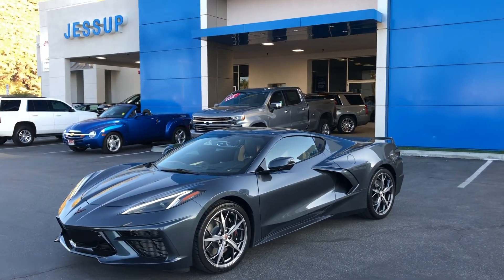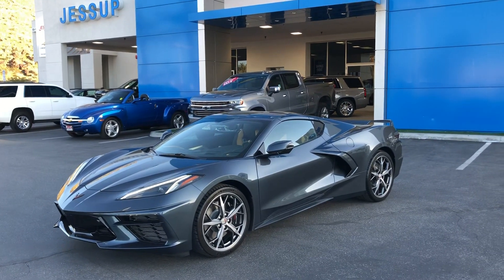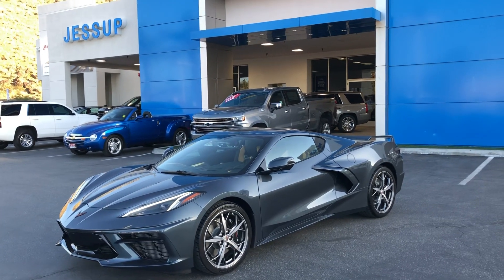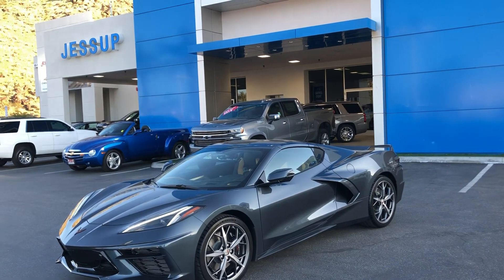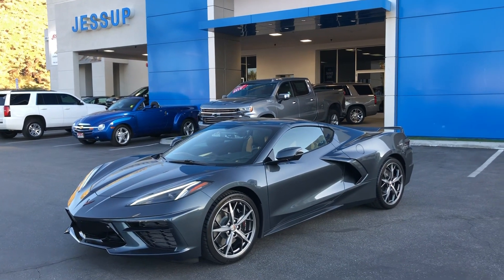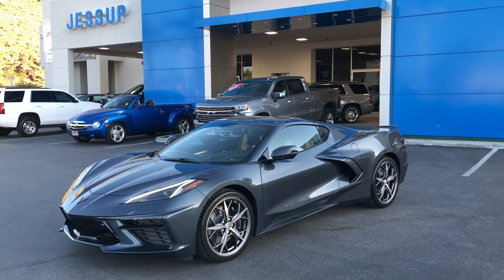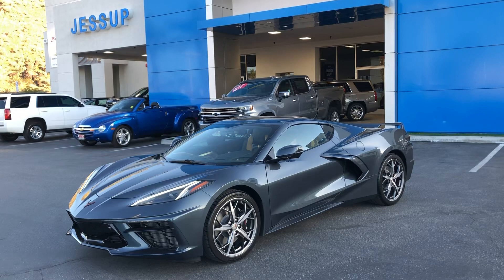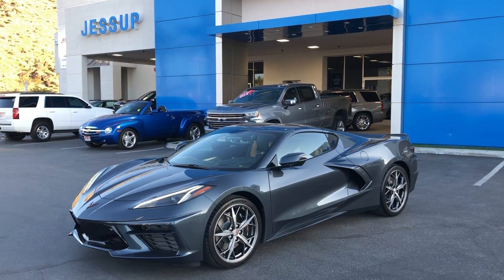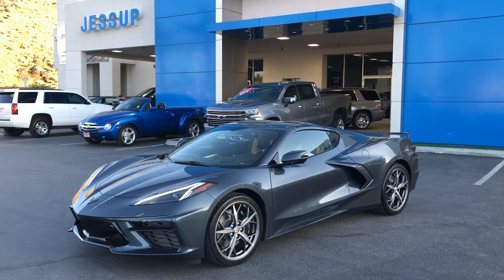Obviously there are a lot of other colors available out of the 12 that would pop a little more; this is definitely a more conservative color. But I really like the way it was ordered with those Spectra painted wheels and the body color accents. The interior is a really great order as well.